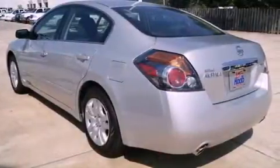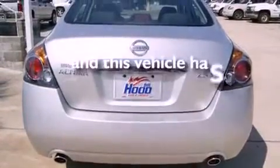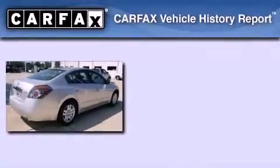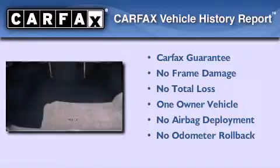Additional features include a CD player, an anti-lock braking system, and a keyless entry system. This vehicle has less than 34,000 miles. This Nissan has had only one owner and it qualifies for the Carfax Buy Back Guarantee.